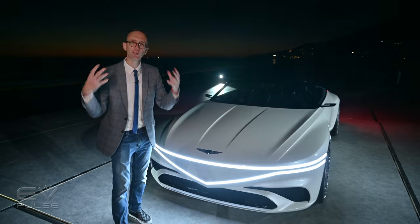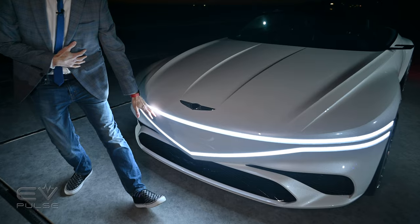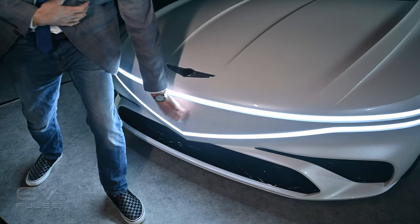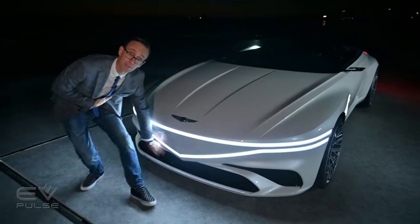Designers knocked it out of the park again because this car has presence. It has drama. Up front, you can see the suggestion of the Genesis shield-shaped grille, although this is filled in. Cooling for the powertrain should be handled down here in the bumper.